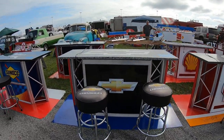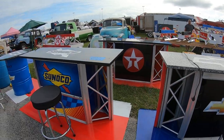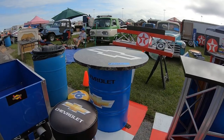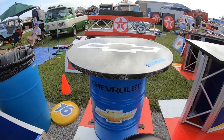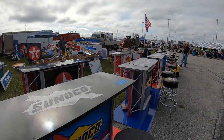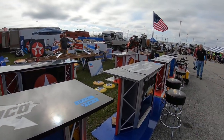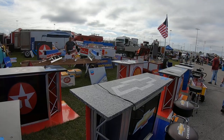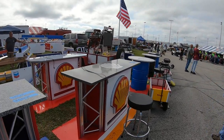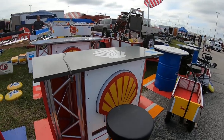Look at this guys, this is cool. Then we got the old like fuel barrel type things — little table. Oh yes, that would be awesome — like a little podcast type thing. That's awesome.